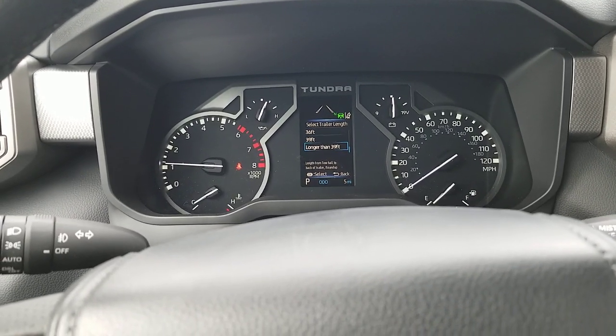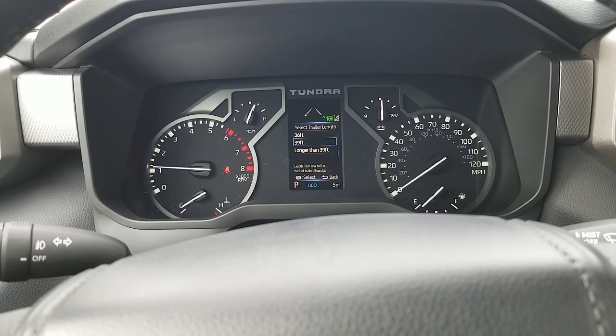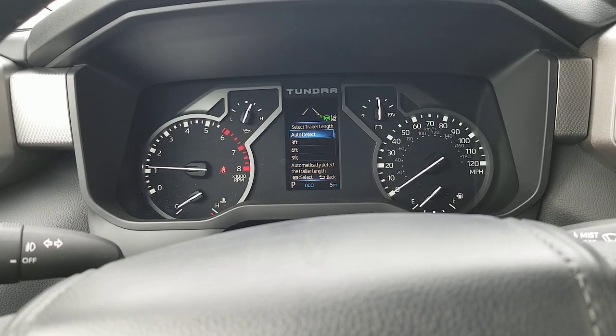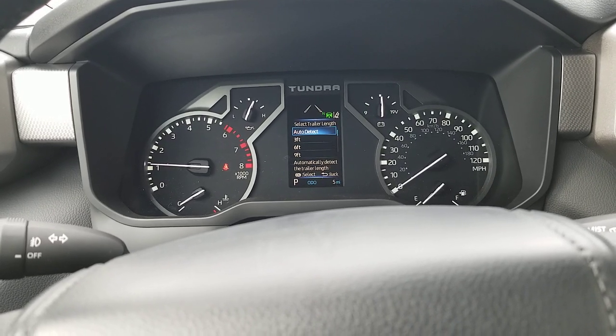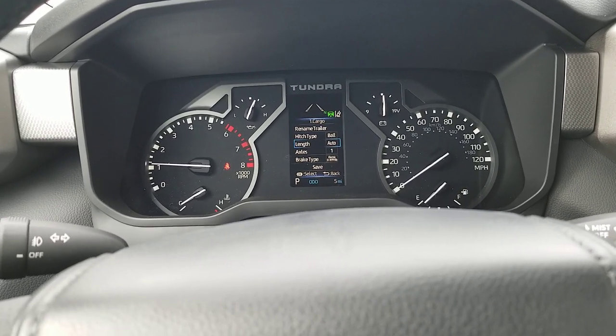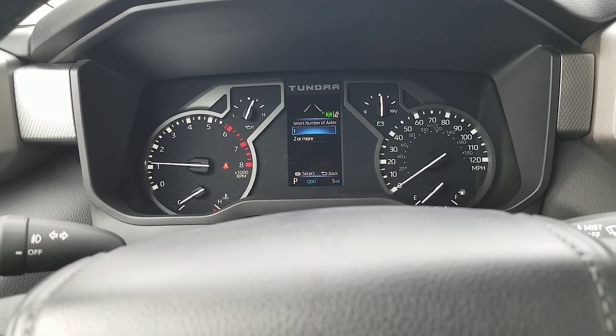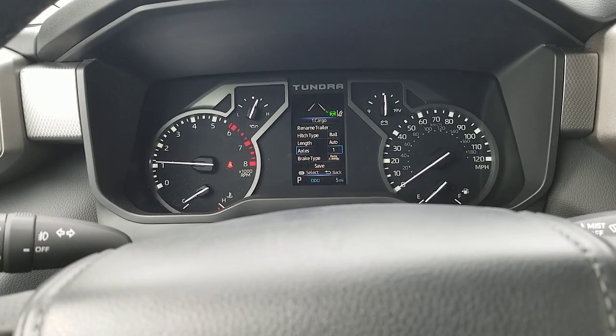You can say longer than 39 feet — obviously 39 feet would be pretty darn long to have a 39-foot trailer. So most of the time you'd be on auto detect; the truck is going to detect how long that trailer is. Then how many axles? Well, if you have one axle or two or more axles, that's going to come into play if you have brakes on them.